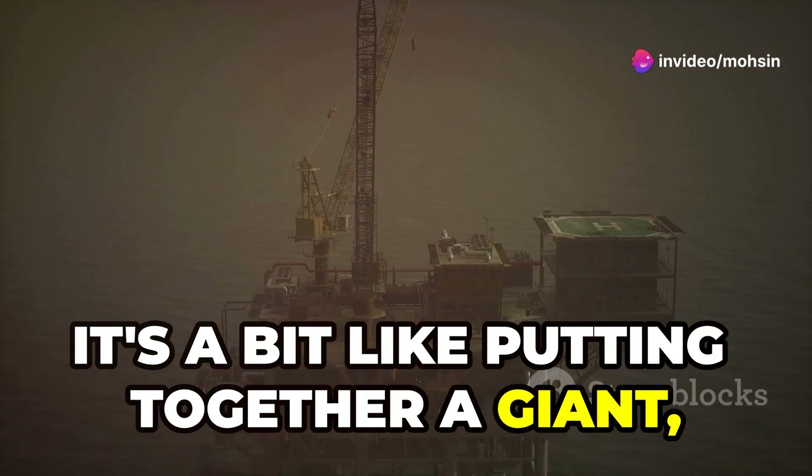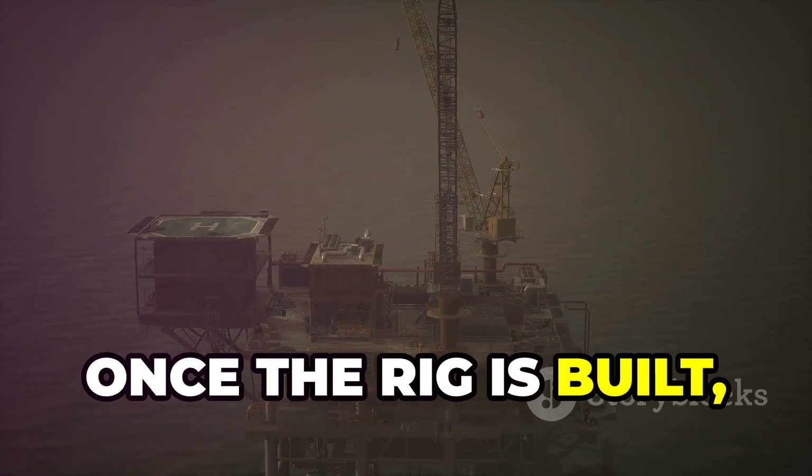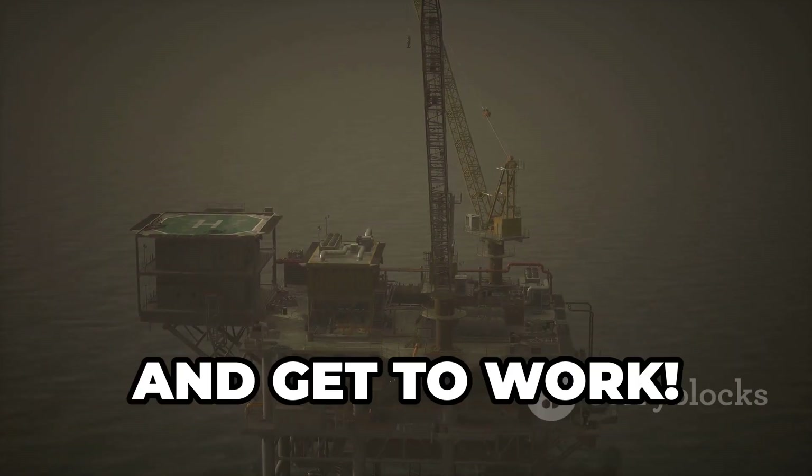It's a bit like putting together a giant, complicated Lego set — but with much higher stakes. Once the rig is built, it's time to bring in the drilling crew and get to work.